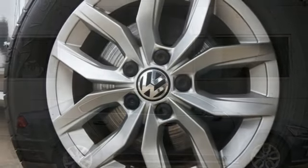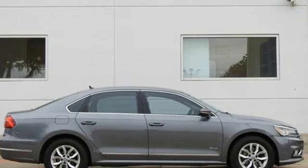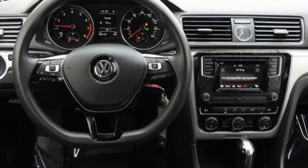The Car Connection calls it 'Pure Volkswagen' and notes it's attractive and refined in a way that some of the more bawdy four doors are not.